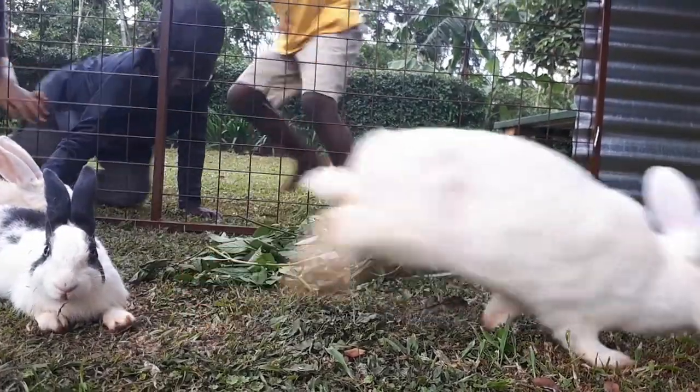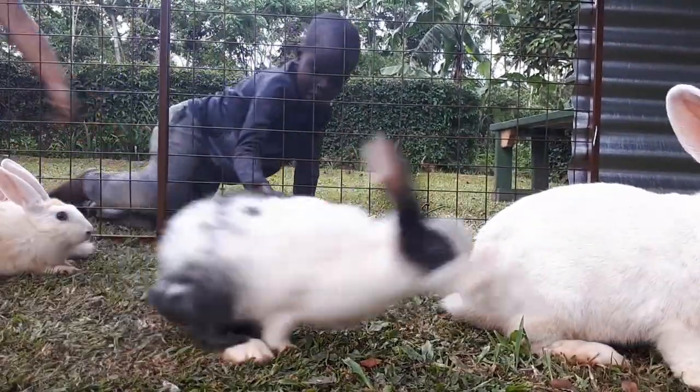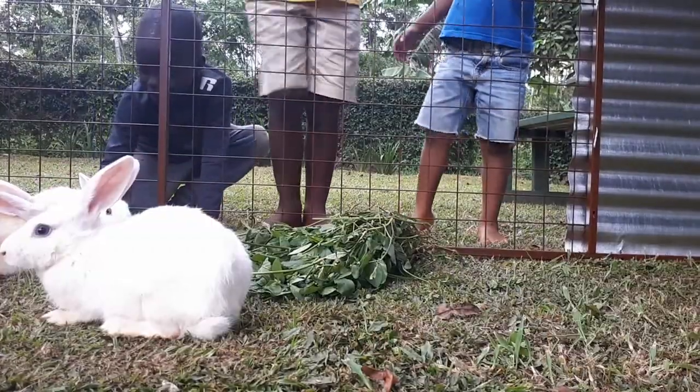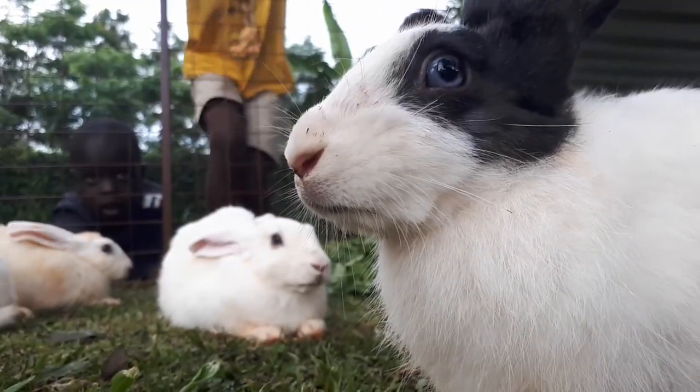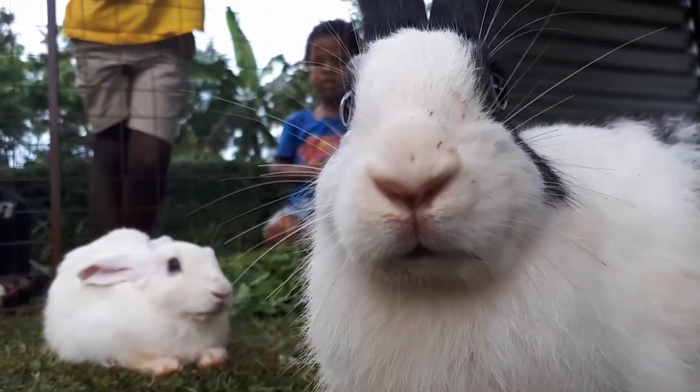The newest animal at Bush Baby Lodge is these sweet little fluff balls. There are five rabbits in all — four females and one male — so I'm pretty sure that there will be more than five rabbits very soon. The kids are just in love with them.